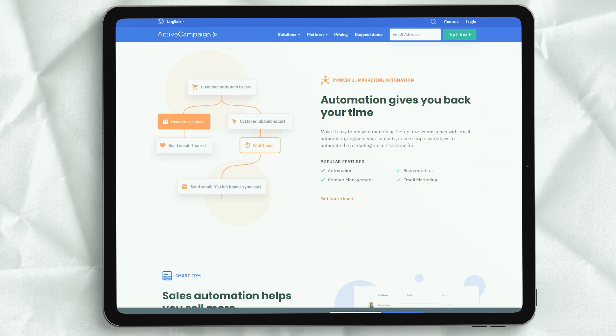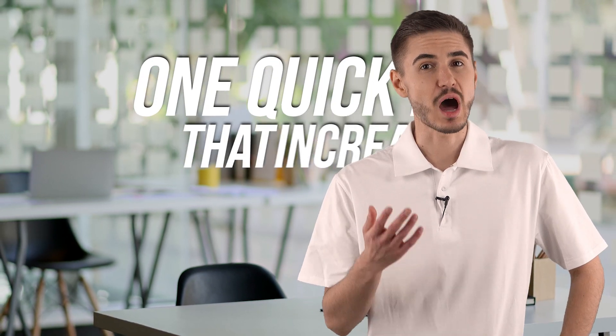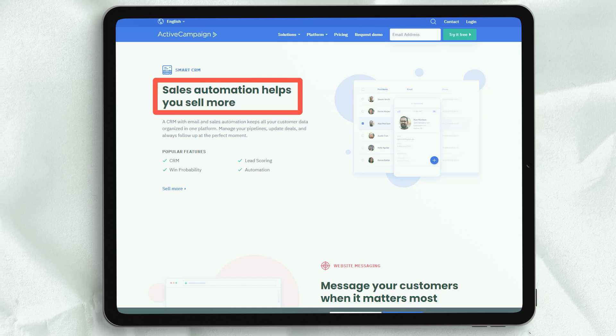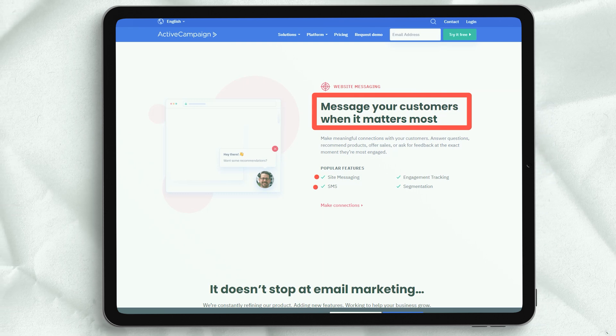While this feature is fairly new, we've already managed to increase the open rate of some of our key email campaigns by up to 300%. One quick result that increased our overall email marketing performance by 10-15% was using the ActiveCampaign Open Rate Report to determine what days and hours our emails received the highest open rates. We then used this information to add conditions to our marketing automation sequence so that important emails are sent on Tuesdays at 10 am when our open rates were four times the average. It's a simple tweak, but it worked.